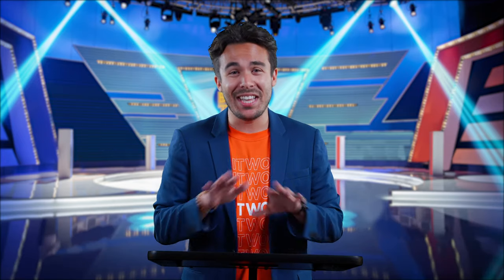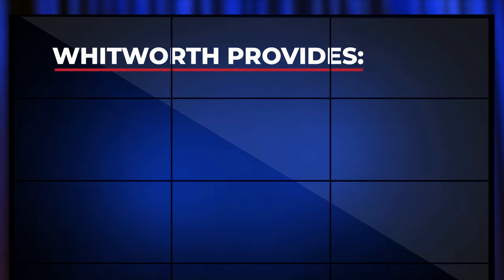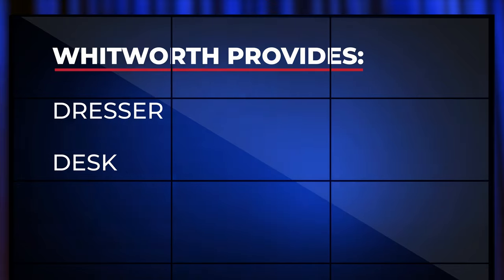The answer is no. Water beds are not allowed on campus. Now let's kick it over to Carrie for some more details. No need to bring a water bed or a bed of any kind. Whitworth provides a twin extra-long bed frame and mattress for all of its students. Whitworth also provides a dresser, desk, and chair.